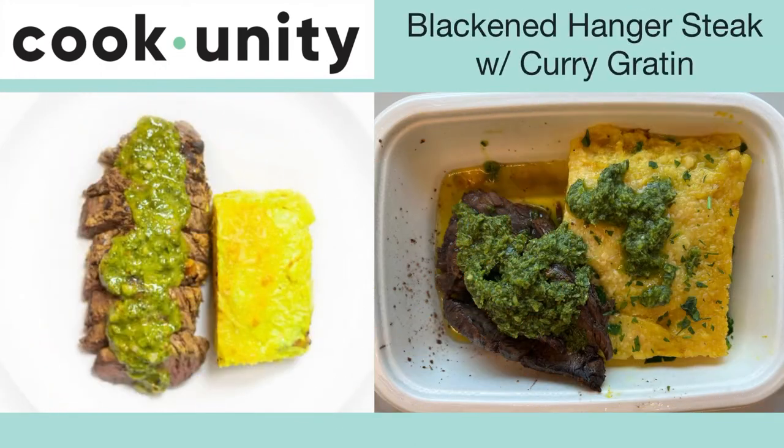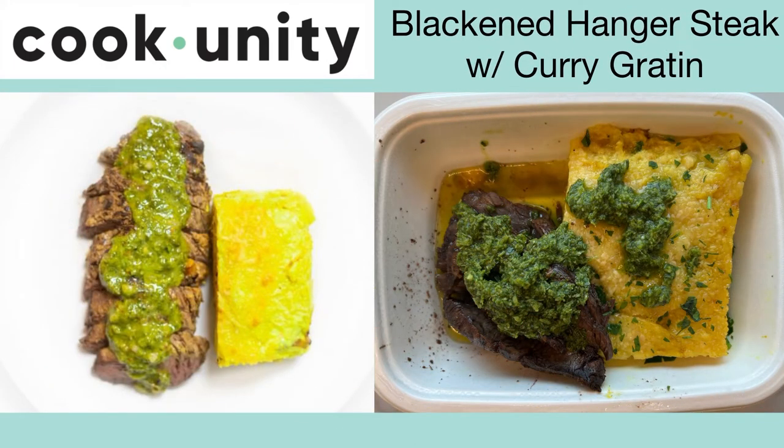Here's the blackened hanger steak with curry gratin. It's a very flavorful dish but the steak is hit or miss — sometimes it's tender and sometimes it's on the tougher side. It's best not to overcook it. The curry gratin is a really filling side. Overall I'd recommend this one.